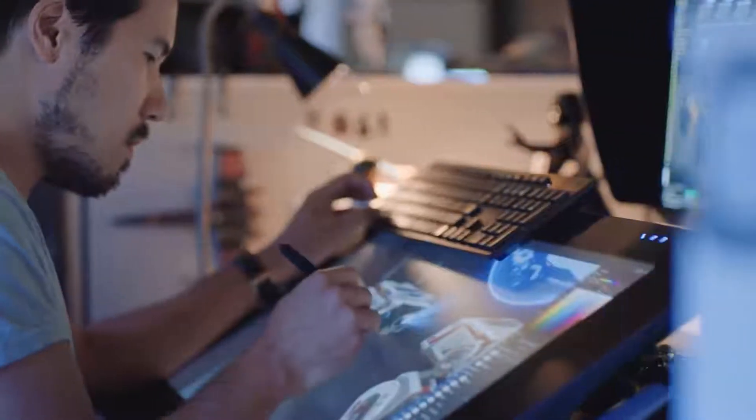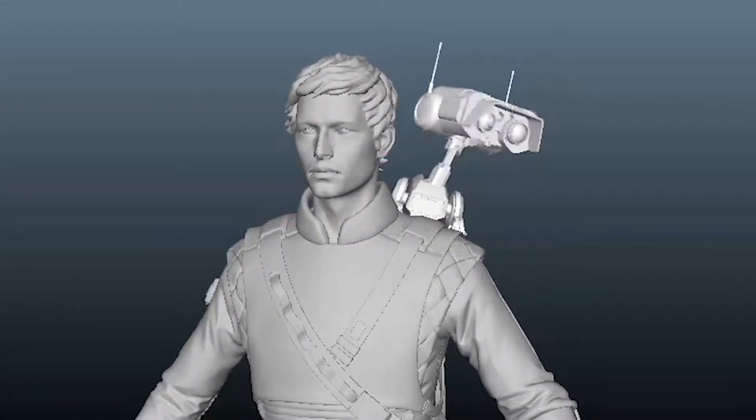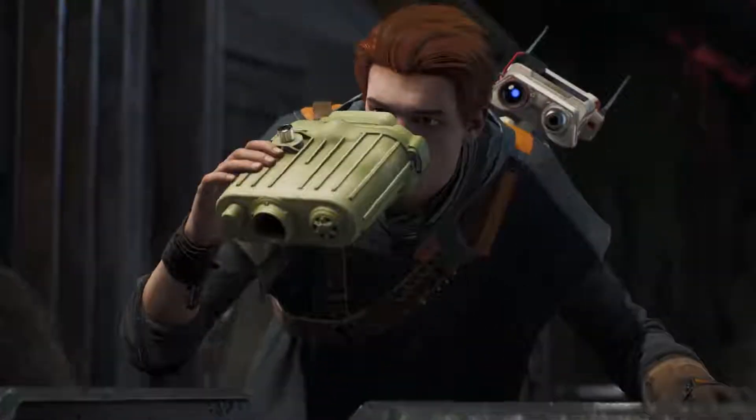Star Wars droids are more than just machines — they're full-out characters. We wanted to add all the dialogues and the interactions between two characters, and one of the solutions was to have a droid who could emote.